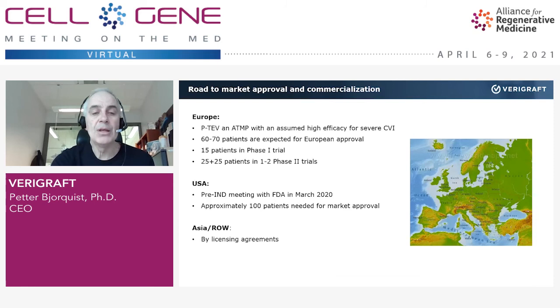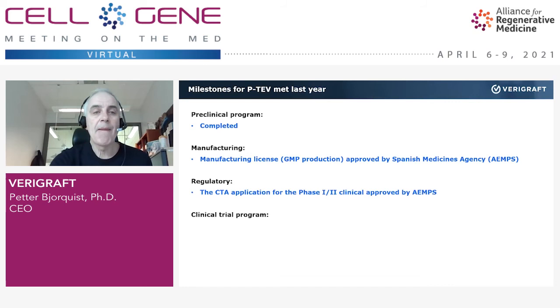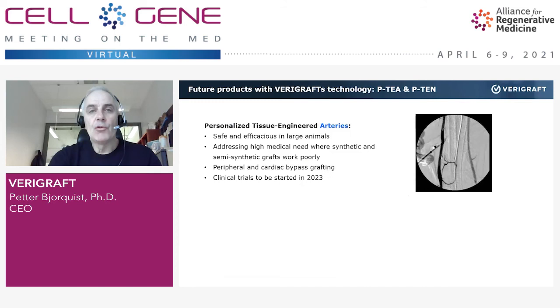To summarize key milestones: the pre-clinical program is completed; manufacturing is approved by the Spanish Medicines Agency; our first clinical trial is approved; and our clinical trial program, a little delayed by the pandemic, will soon enroll in Spain. We have a very good partner in Andalusia, Spain. We are also personalizing other structures and organs — we do arteries and nerves — and I will have to tell you about those another time.